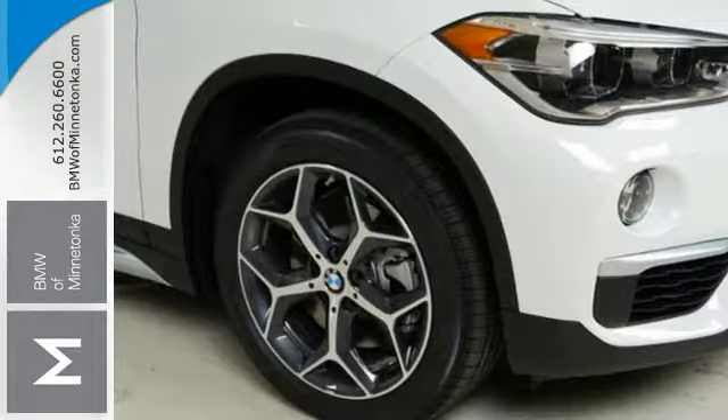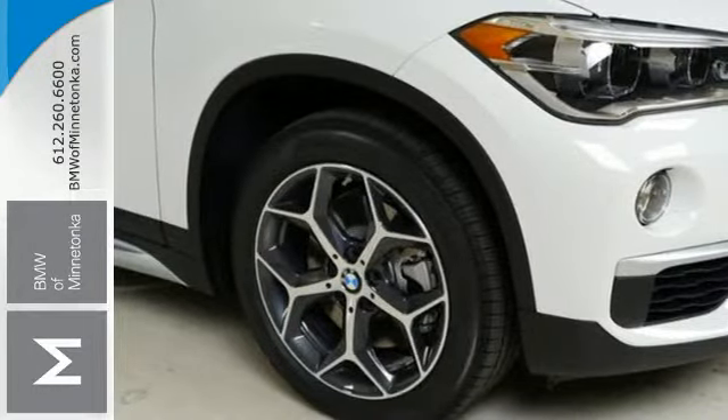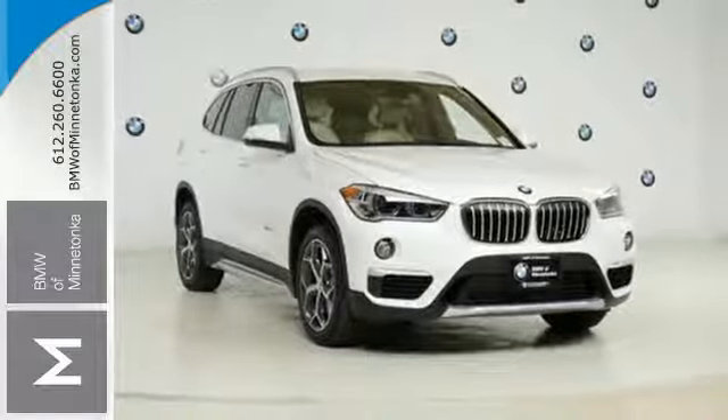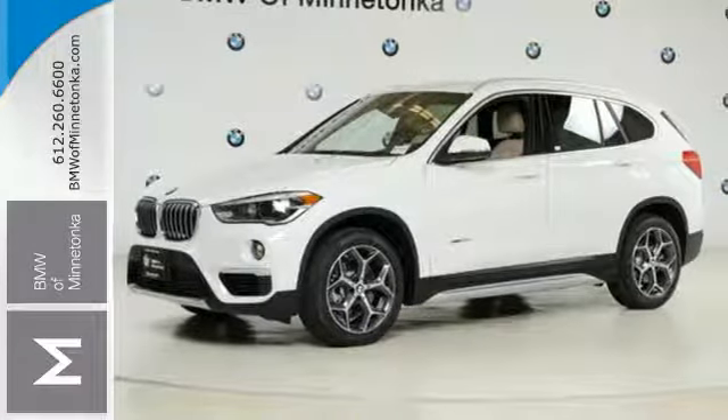The safety is stellar. Dynamic stability control and BMW Assist E-Call help keep an eye on your drive. The convenient features abound, like the power tailgate, iDrive system, and dynamic cruise control.